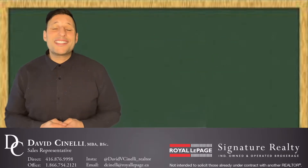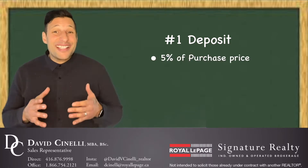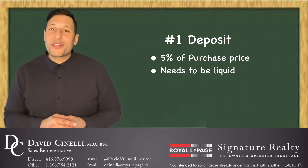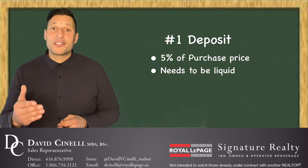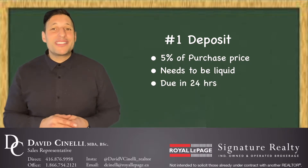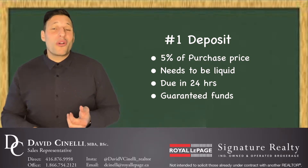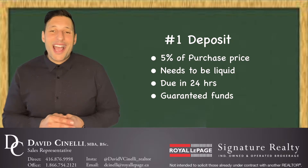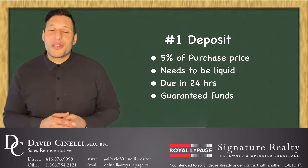The first cost is the deposit. Now here in the GTA, it's usually 5% of the purchase price, and this amount needs to be in liquid form. The reason for that is once both parties agree and an agreement has been made between both buyer and seller, the buyer will have to pay that deposit amount to the listing brokerage within 24 hours. This amount needs to be in some sort of certified funds, whether it's a bank draft, money order, or some sort of guaranteed funds deposited to the listing brokerage. So you need to have that amount readily available and in your bank account before you make an agreement of purchase and sale.